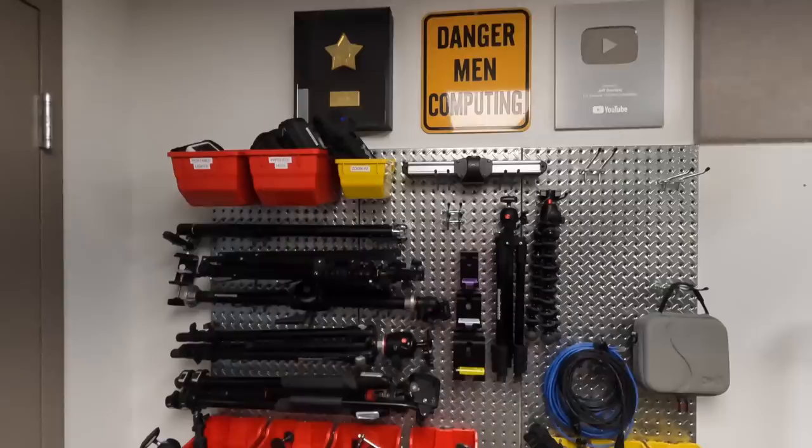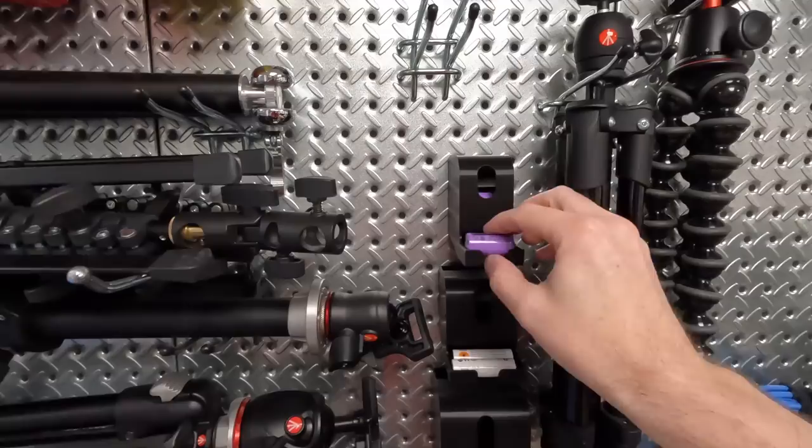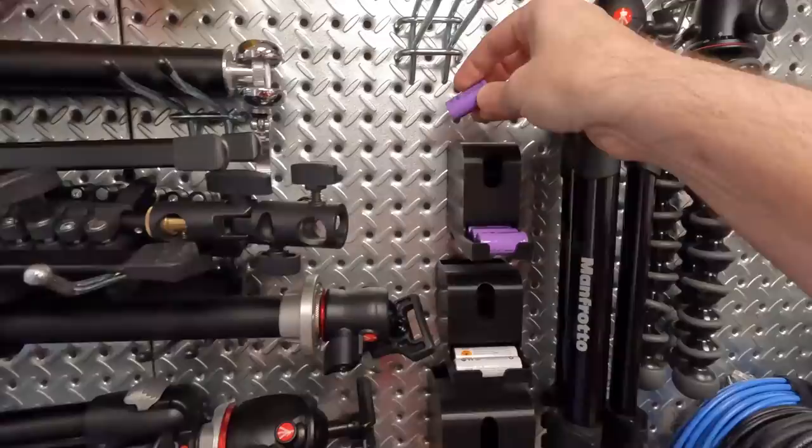Over here is the last little bit of this office — my video equipment wall. This has been expanding over time. I have some tripods, the little Joby thingy that you can stick onto stuff, battery holders, and these are for my laser pointers — the very high-powered ones that you need to be very careful with. And then I've got 18650 cells — I need to get a few more of these probably.